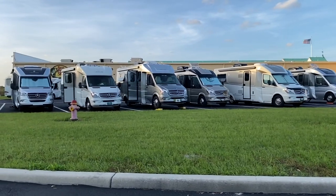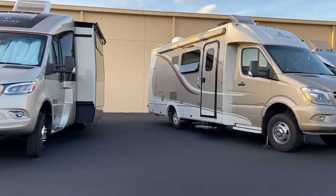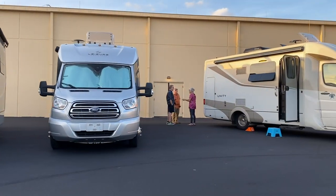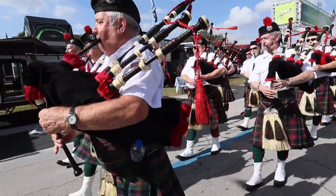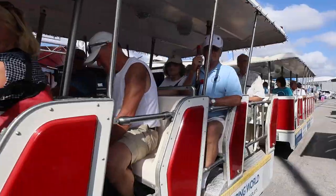On another night we were invited to come and meet with a group of Leisure Travel Van owners who call themselves the Flamingos. They held a rally right near the RV show, and after dinner asked us to share our story and adventures. We had a great time.